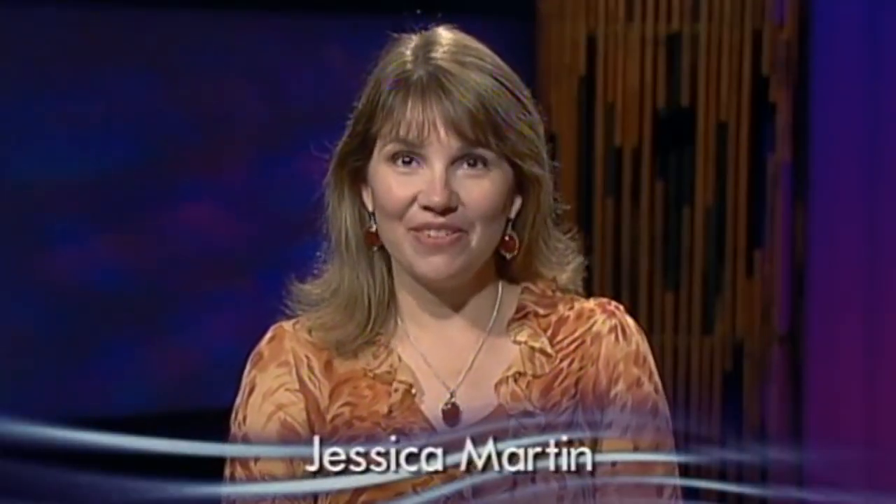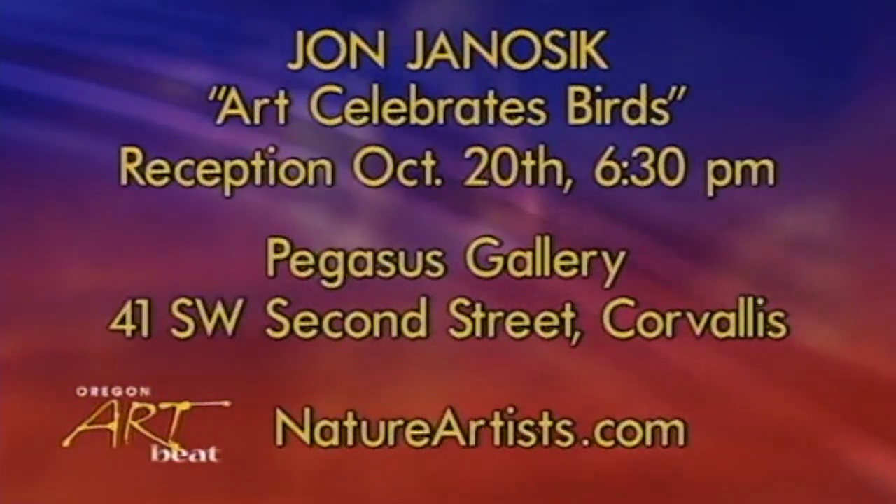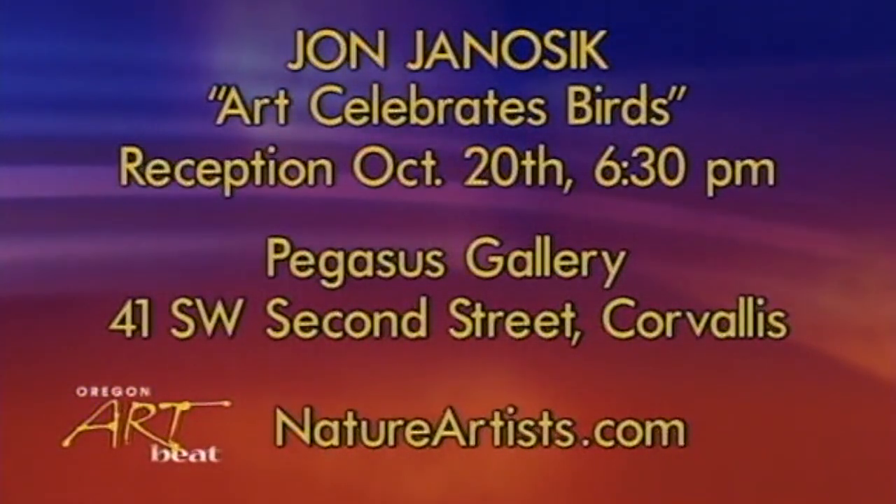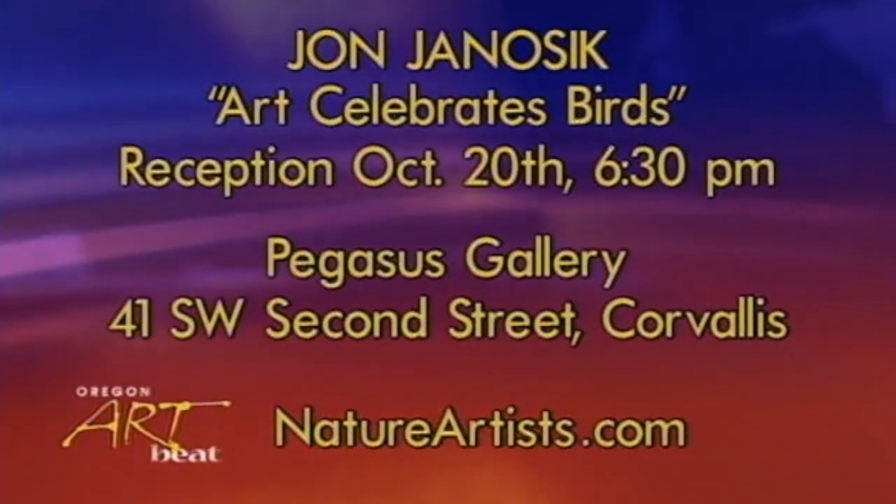You can see Jan's work this month at Pegasus Gallery in Corvallis. The exhibit is called Art Celebrates Birds. And on Friday, October 20th, the gallery hosts a reception to meet the artist. To see more of Jan Janacek's work, you can also visit his website, natureartist.com.